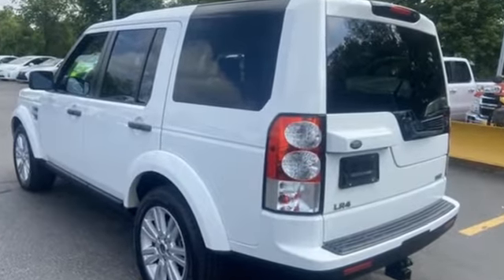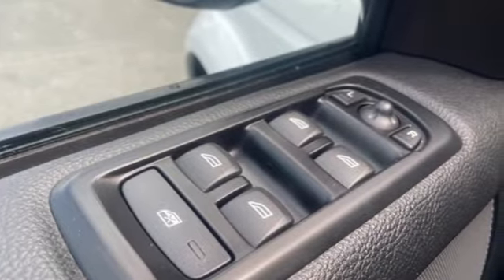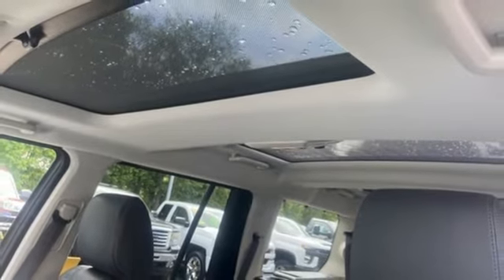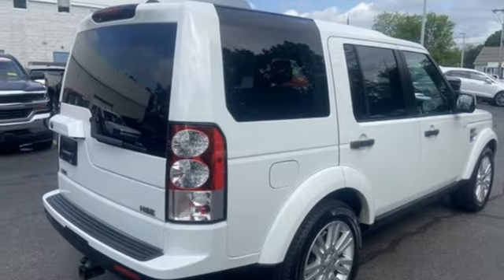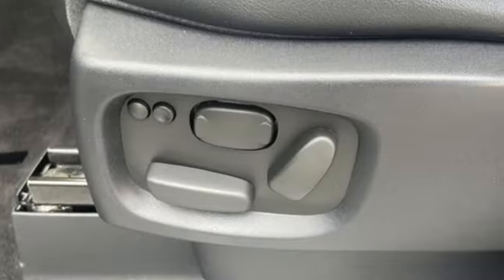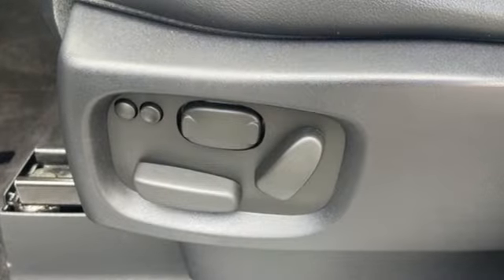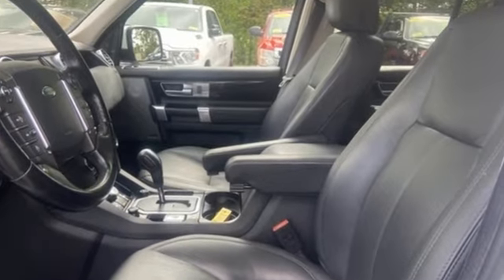Auto dimming rear view mirror, refrigerated box located in the console, dual zone climate control, integrated navigation system with voice activation, V8 engine, heated steering wheel, memory exterior door mirror settings, external memory control, express open and closed sliding and tilting sunroof, automatic with driver control suspension management, and heated leather bucket seats.